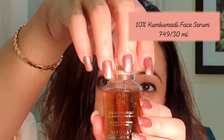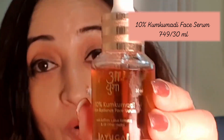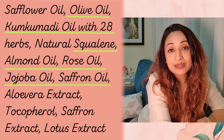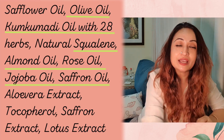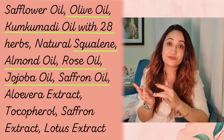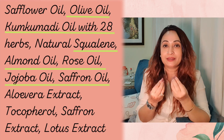This 10% kumkumadi from Ayuga also has modern ingredients like almond oil, rose oil, jojoba oil, saffron oil, and olive oil — making it even more effective at protecting your skin barrier and guarding against pollutants and free radicals. The fatty acids from all these rich oils help keep your barrier intact and strengthen it against the negative effects of free radicals and air pollutants. It's a very power-packed serum for good skin health.